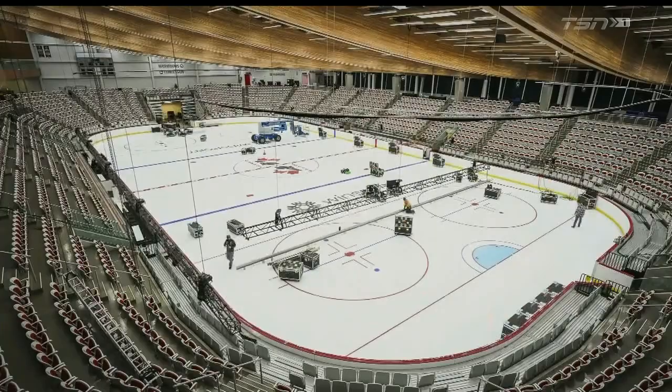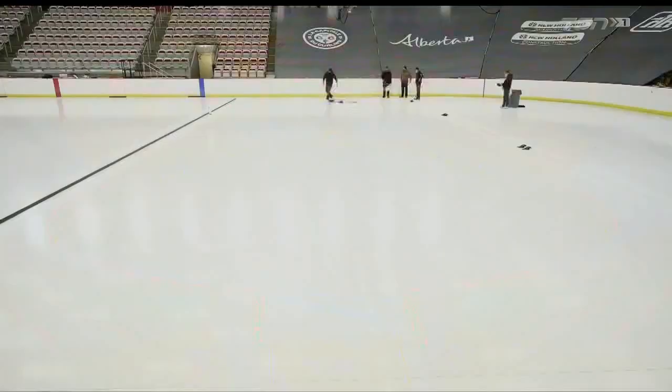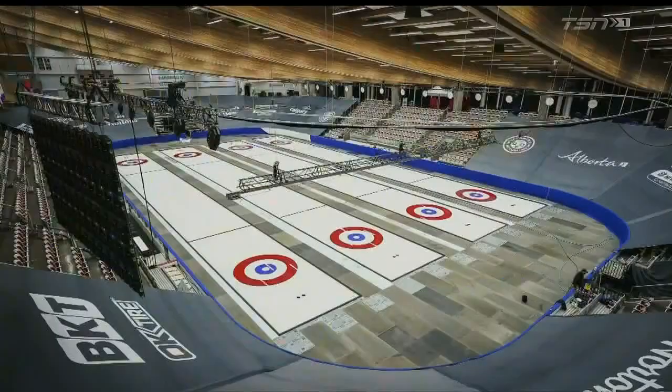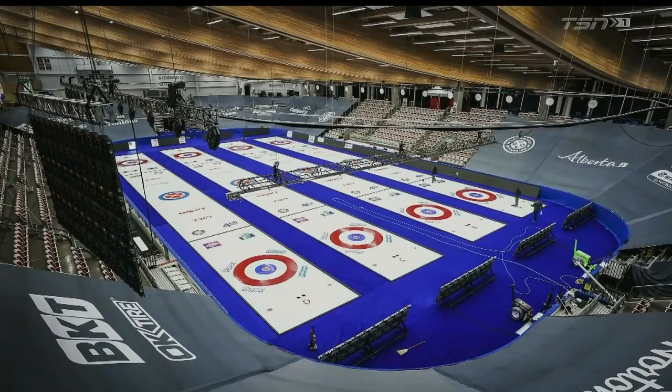First of all, the rigging goes in for all the lights, the different scoreboards, and the big screens that the players use to check their respective houses. The 11th is when it started — they had to have it all done for first practice on the 18th, and of course play began on Friday night the 19th.